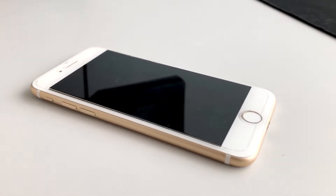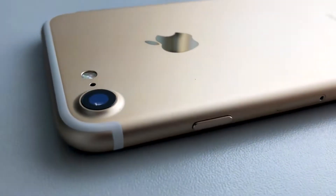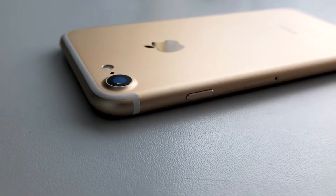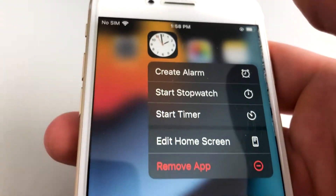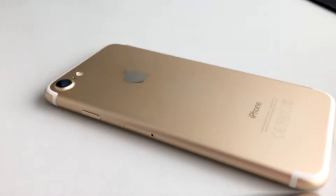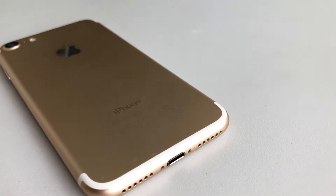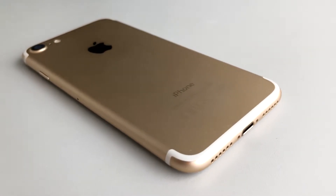Some die-hard Apple users swear by the superiority of older iPhones. Maybe it's the design, the price, or some older features like 3D Touch or the fingerprint scanner that they can't seem to let go of. So if you still want to hold on to your older iPhone for a while, here are a few tips to make it last longer and become faster.